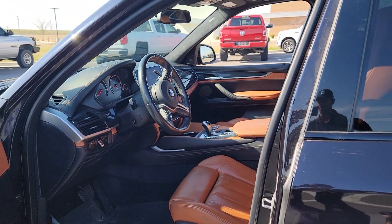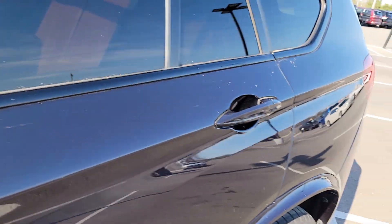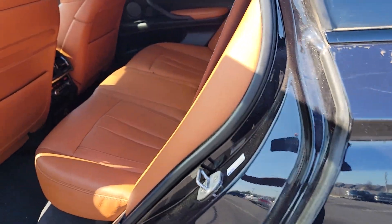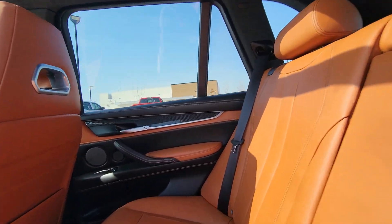Let's go to the back here really quick. As soon as I open that door — there we go — here's the interior of the back. Lovely interior.